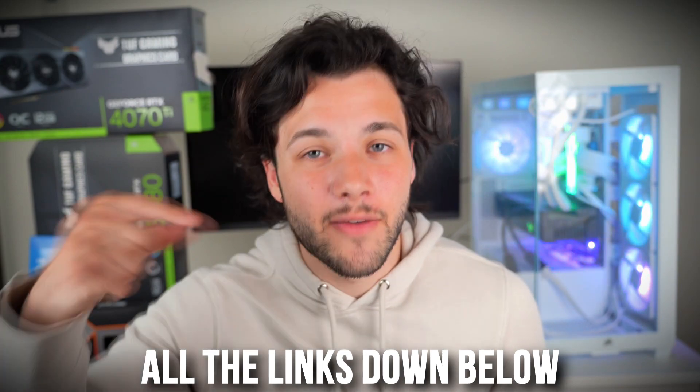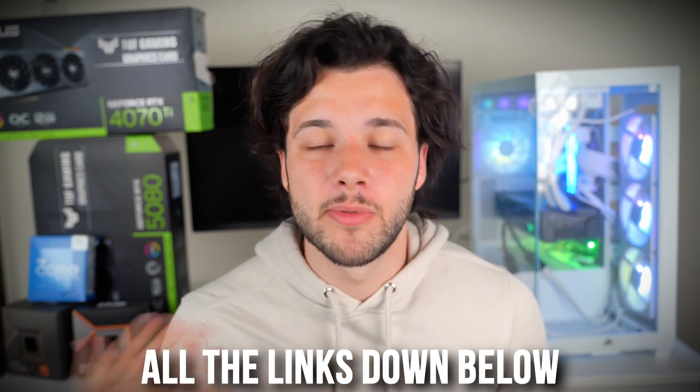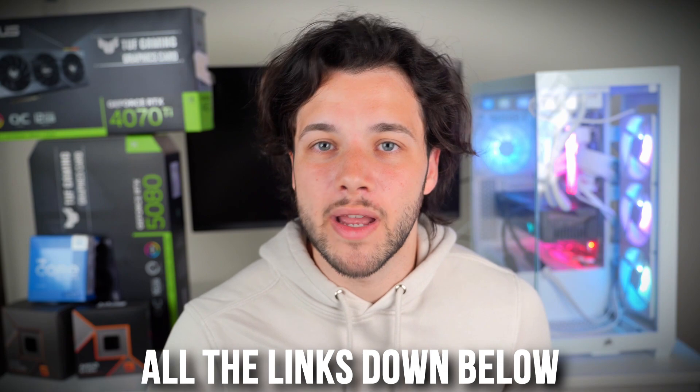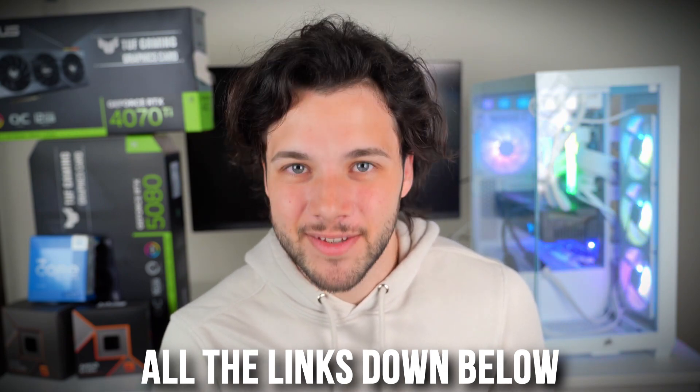Thank you guys for watching. Down in the video description, you will find my personal PC help in case you want me to help you find the right system for you. And of course, you will find these CPUs with the right graphics cards with the latest pricing and availability. Thank you for watching, and I will see you on the next one.